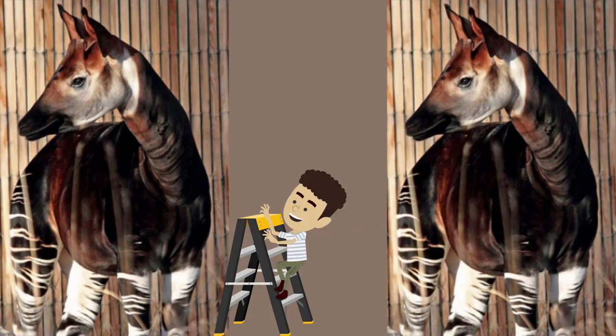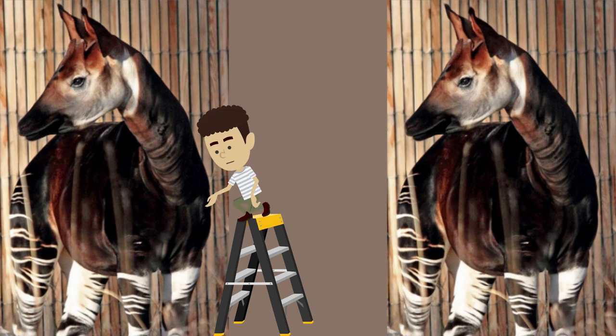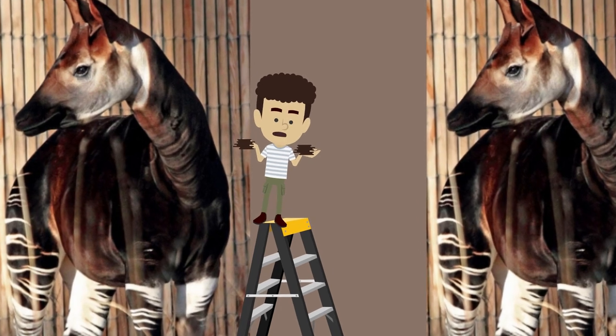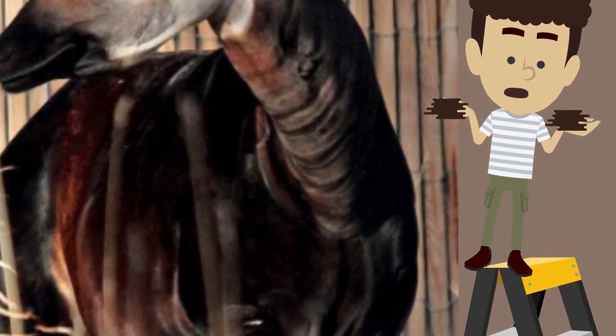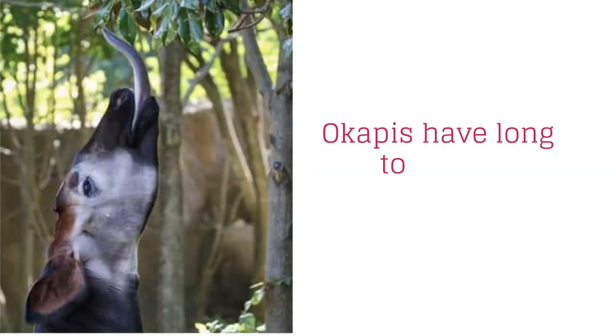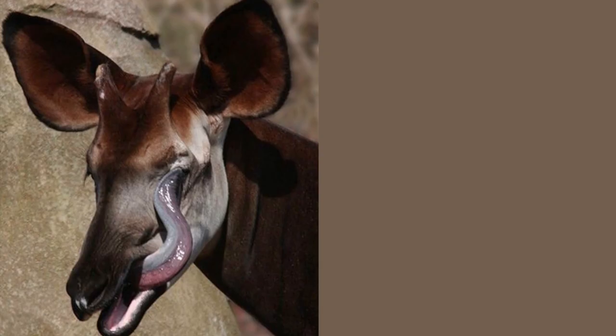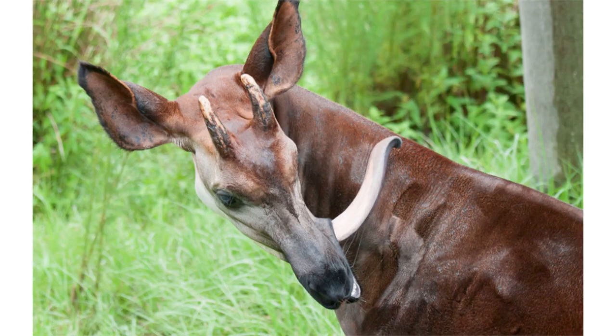The bulk of an okapi's body is covered with dark purple or reddish brown fur which is dense and feels like velvet. Okapis also produce oil from their skin that helps waterproof their fur. An okapi's tongue is long enough to help them clean their eyes and ears and swat away insects from their neck.